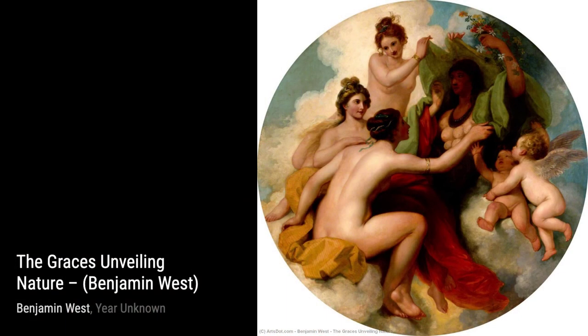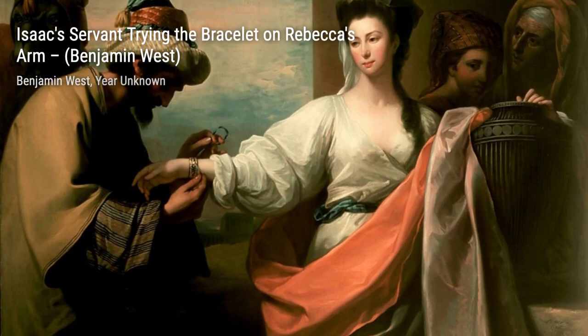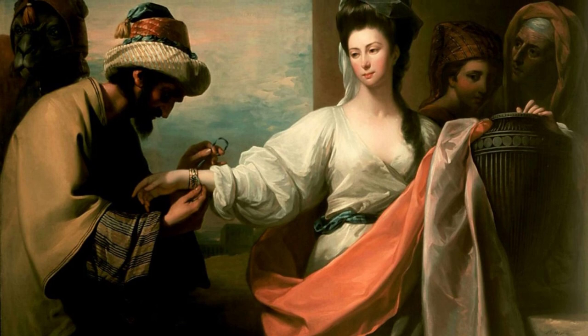Hey there, art lovers. Welcome back to VisArt. Today, we're diving into the world of Benjamin West, a British-American artist known for his incredible historical scenes and captivating paintings.